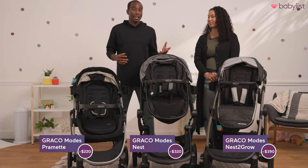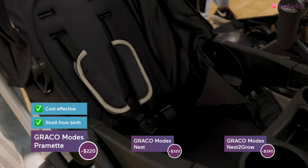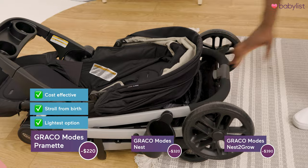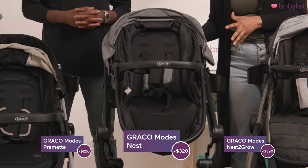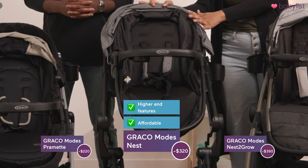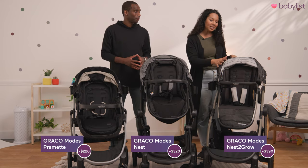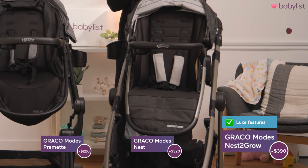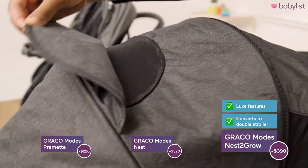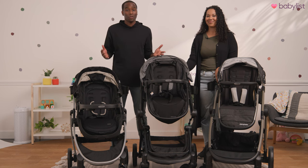With all that being said, which one of these strollers is right for you? The Pramette is cost-effective — you can stroll from birth, and if you're a smaller person it's a really good stroller because it is lightweight and easy to fold. If you're looking for a stroller with higher-end features that is still affordable, check out the Graco Modes Nest, which has features like the slide-to-me that the Pramette doesn't have. And lastly, if you're looking for something more luxe, built to last, and you're growing your family, you should check out the Graco Modes Nest to Grow. Let us know in the comments if there are other strollers you're interested in and we'll do the research for you.